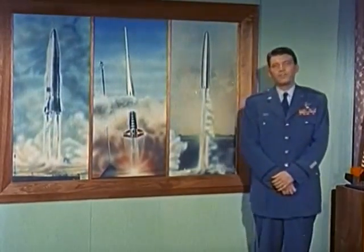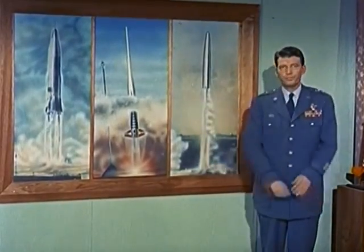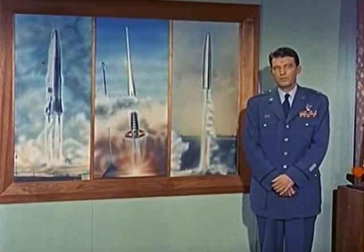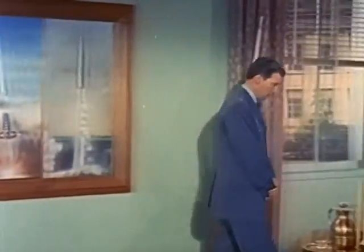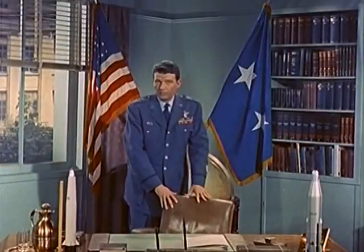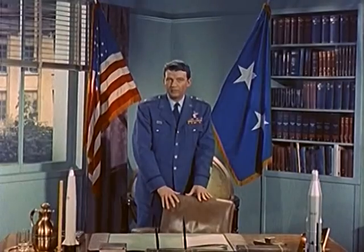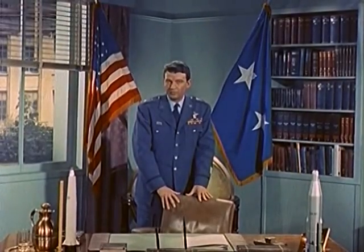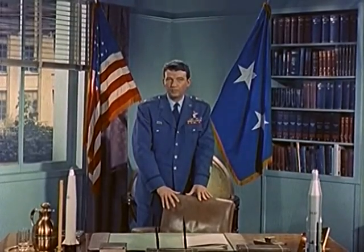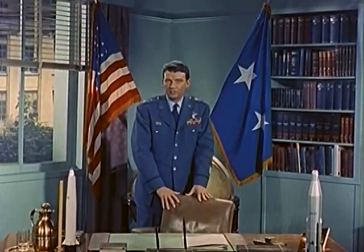When the Air Force began development of long-range ballistic missiles, such as the Atlas and the Thor, we were certain we could solve every problem except one — the problem of re-entry. What happens when a long-range missile traveling at 14 times the speed of sound dives from space into the Earth's atmosphere? Would it flame and disintegrate like a meteor, or would it be possible to develop materials which could withstand this extreme heat?